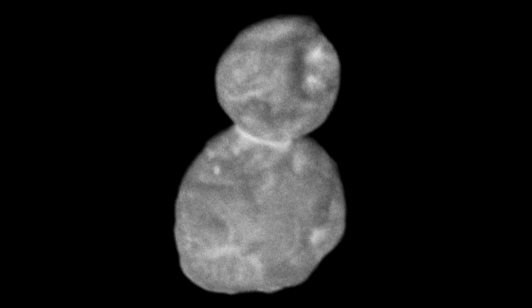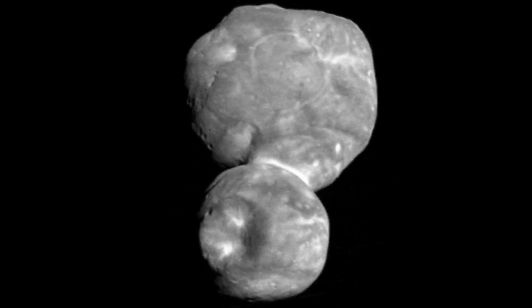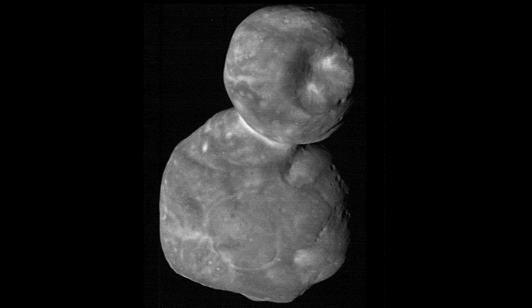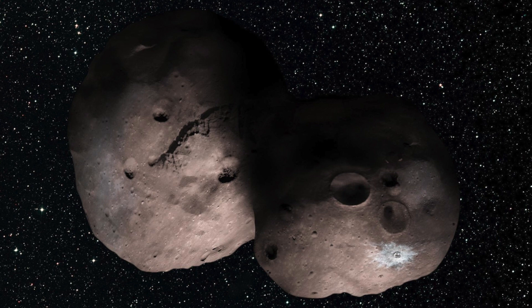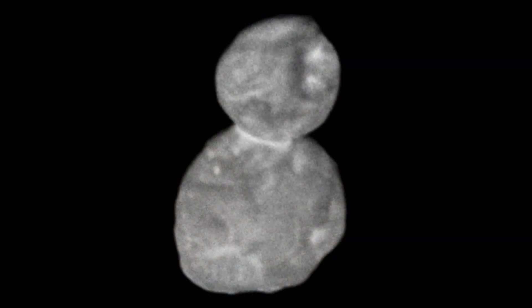Arrokoth takes around 293 years to orbit the Sun once. Scientists have debated two scenarios concerning planetary formation. The first is hierarchical accretion, where small grains and pebbles bounce around, occasionally hitting each other with enough force to stick, building bigger and bigger objects through random forceful collisions over millions of years. The second is cloud collapse, where regions of the nebula with higher particle density clump together and spontaneously gravitationally collapse — a gentler process. Dr. Alan Stern noted that imagery shows no signs of violence, no fractures, leaving room to support the cloud collapse theory.